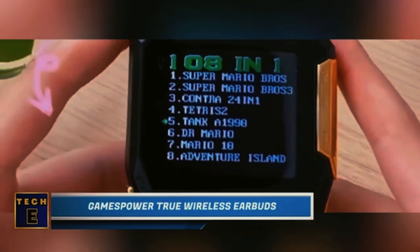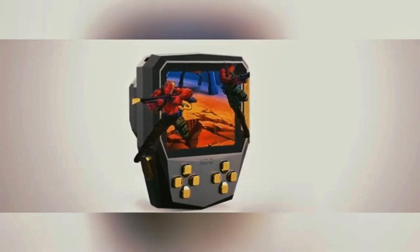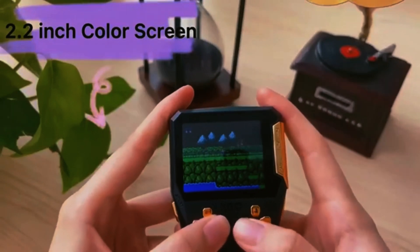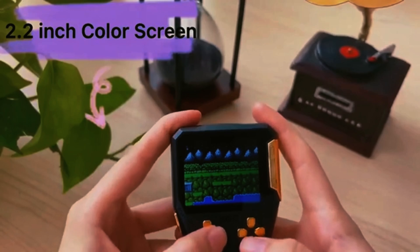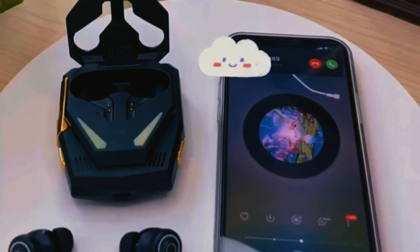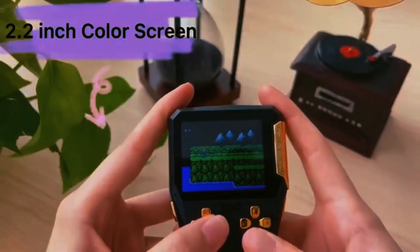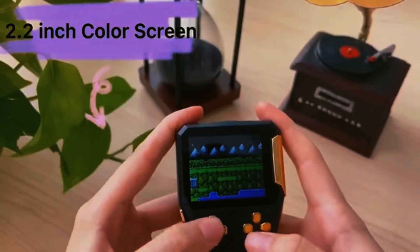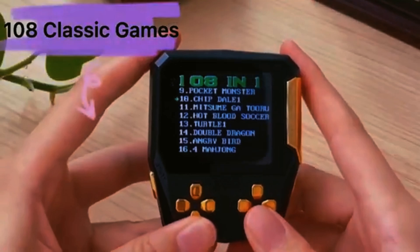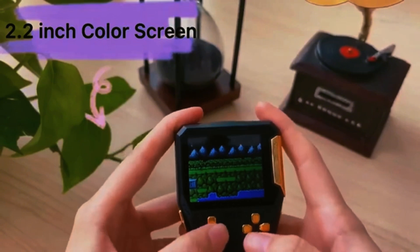Games Power retro console. You can enjoy retro gaming without spending too much money — this console with NES games costs about $52. The makers promise 108 games, including popular ones like Mario, Contra, and Adventure Island. You can play with both touch controls and classic buttons, and it even comes with wireless headphones. The battery lasts for 5 hours of gameplay, and its compact size lets you easily carry it in your backpack, bag, or jacket pocket.